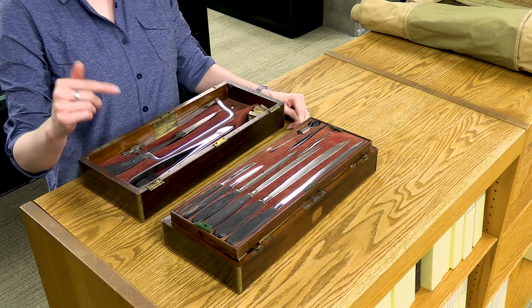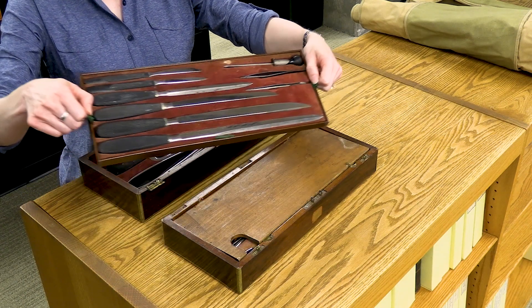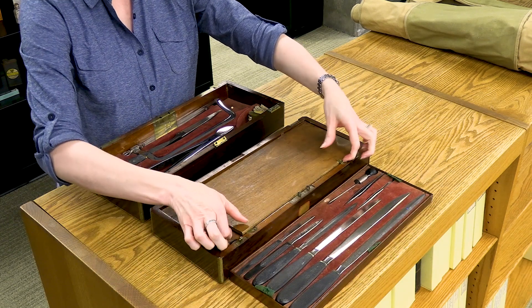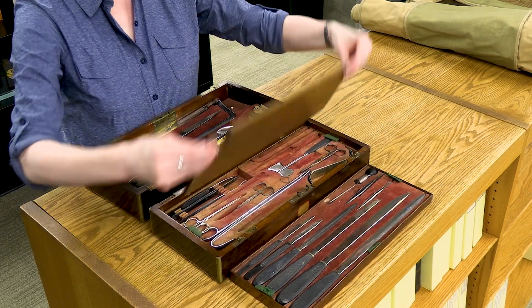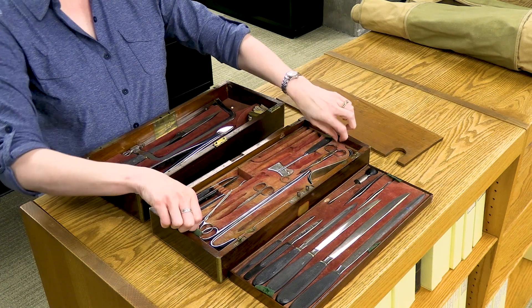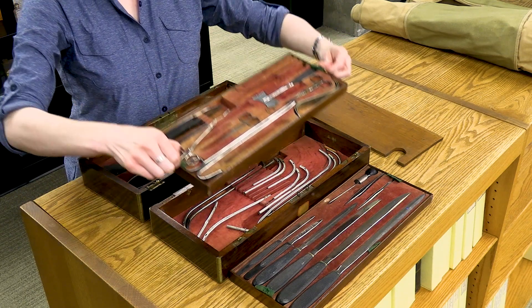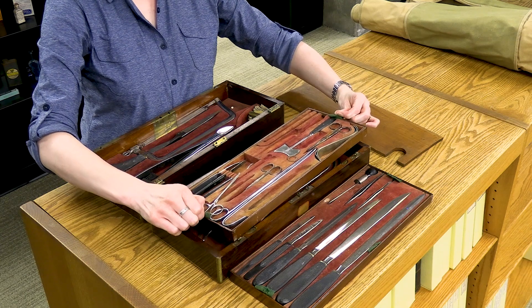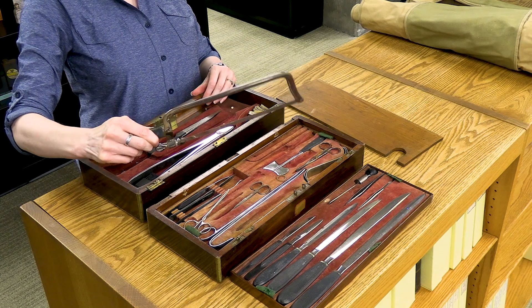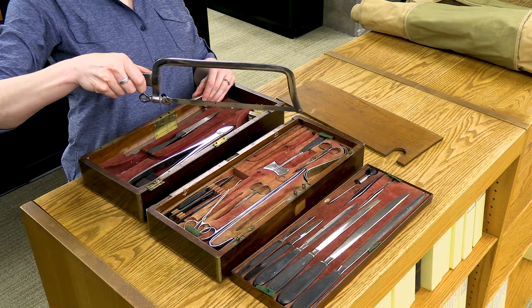This is a Civil War era amputation kit. You can see how all of the knives and various instruments fit into these little velvet slots, and there are layers, with all of the various instruments needed by the surgeon contained in this very handy little kit. Here's the most important tool — this pistol grip saw to take off someone's limb.